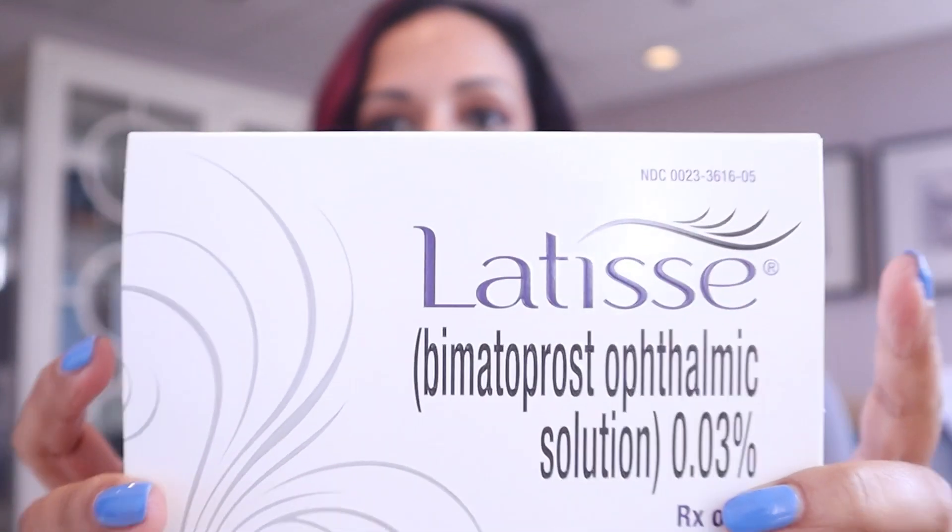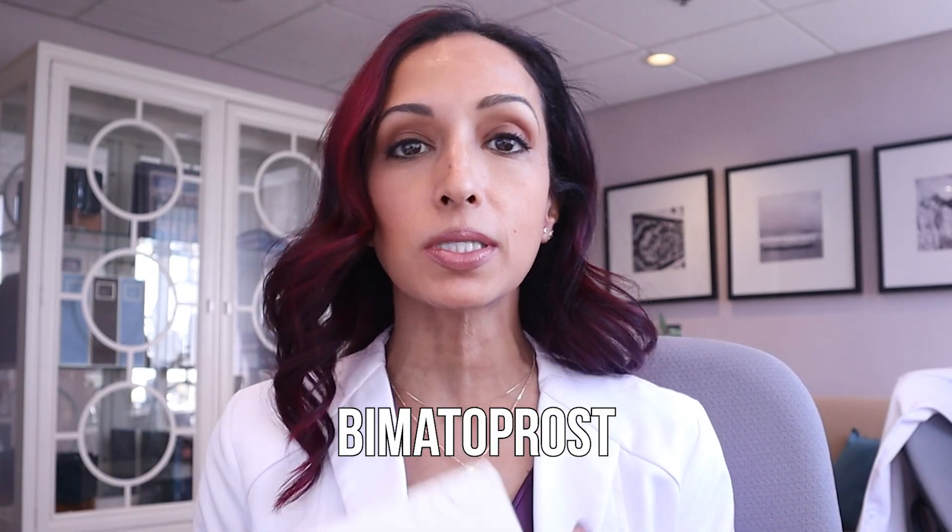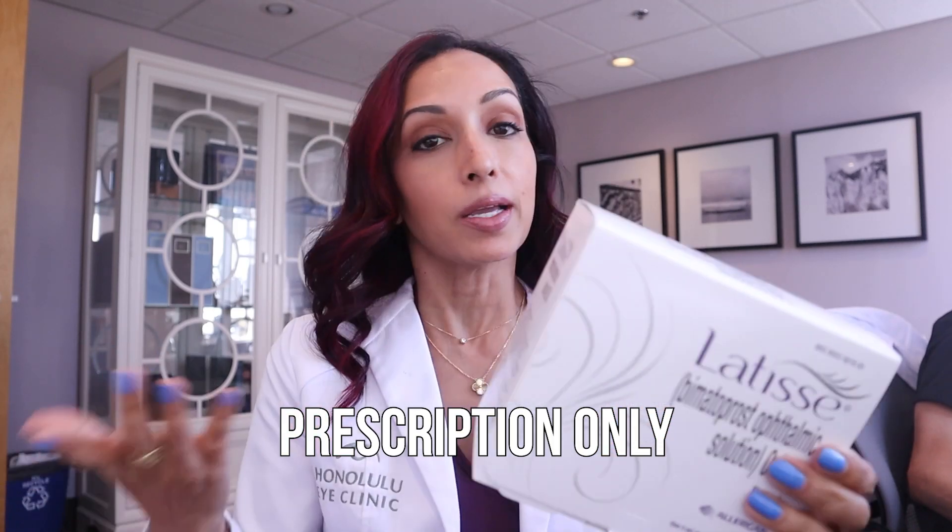This is Latisse. This is the box that it comes in. It is comprised mainly of the active ingredient which is bimatoprost, and as I've discussed in several videos before, that was a glaucoma drop that they discovered made your lashes grow. You can see right on here it says RX only — prescription only. So you can only get it from a doctor writing your prescription. You can still buy it at Costco or wherever else, but you need a prescription.